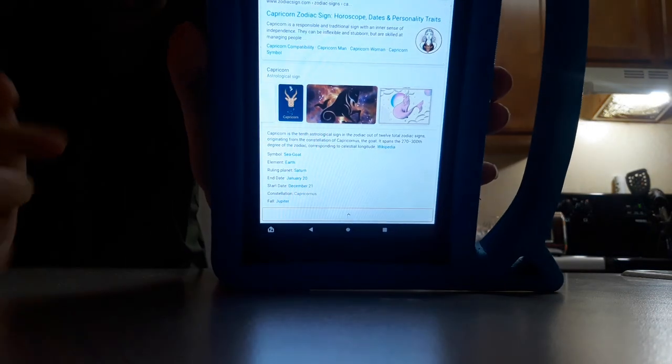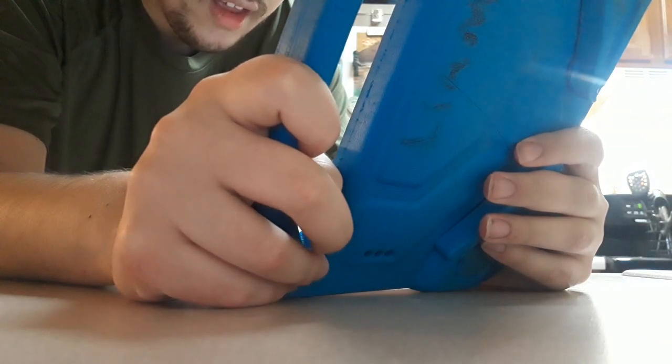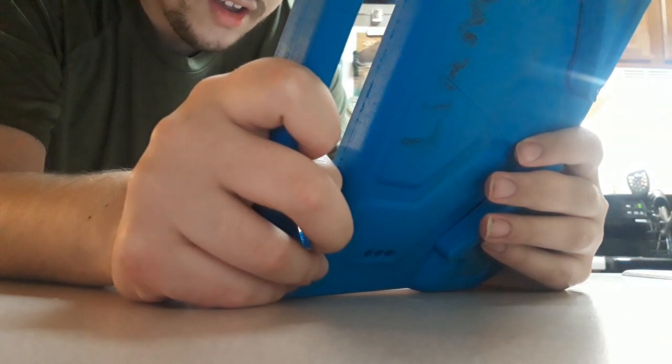Here are the images of Capricorn. See? A goat right there — it's a goat. So, Capricorn is the tenth astrological sign in the zodiac out of twelve total zodiac signs, originating from the constellation of Capricornus, the goat.